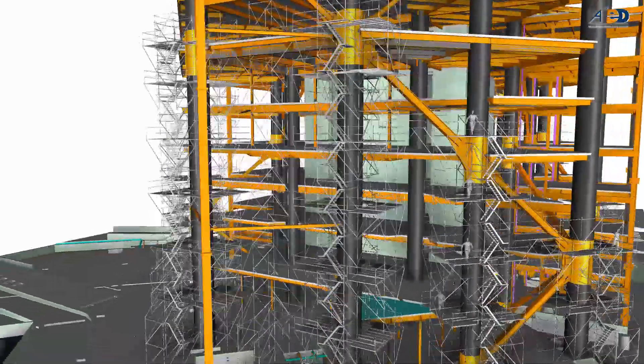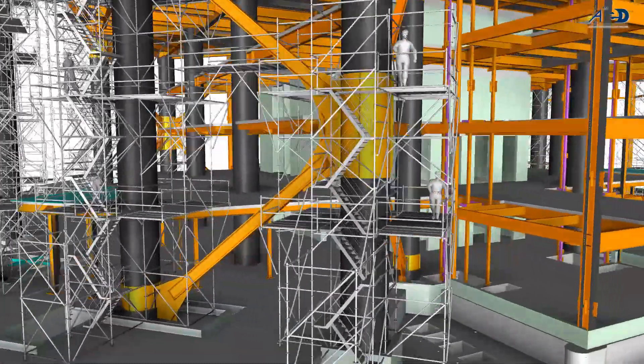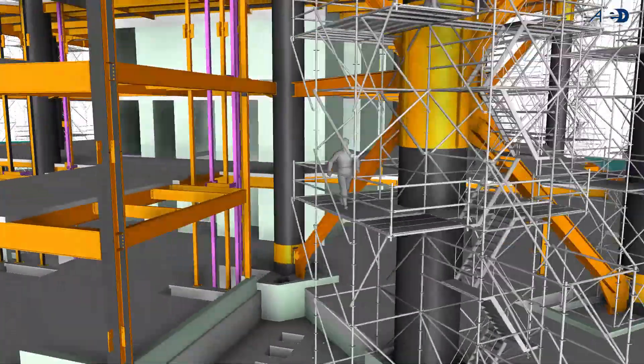The team modeled all scaffolding assemblies around connection nodes and diagonal bracings to test the constructability of the scaffolding and achieve the highest level of worker safety.